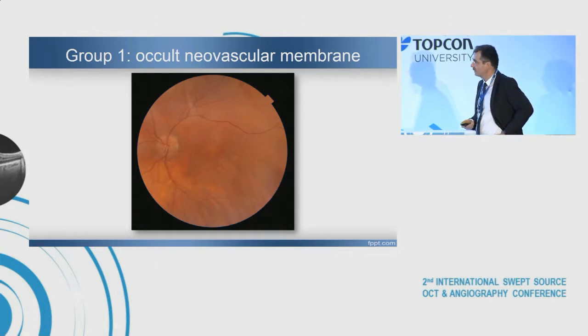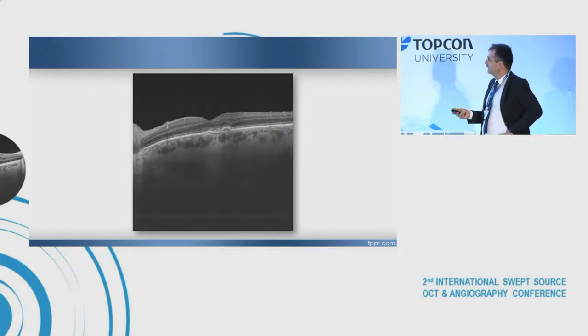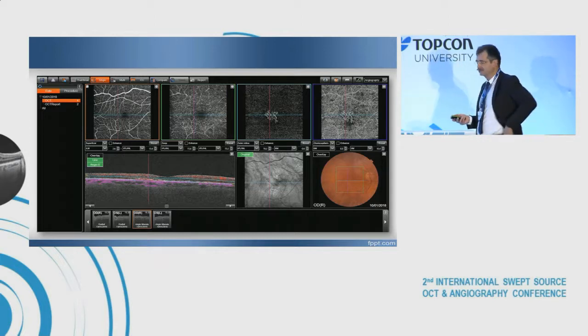In the first group, with a choroidal neovascular membrane, the retina is in good condition. Visual acuity is really good because it is the choroid that is ill, not the retina, in the very beginning. In swept source, we see small changes, but in OCT angiography everything is clearly visible. Not every patient presents such a clear picture that the membrane is easy to find.